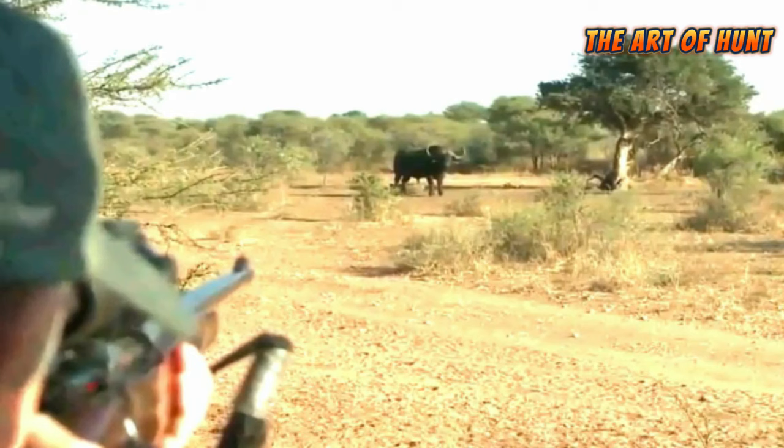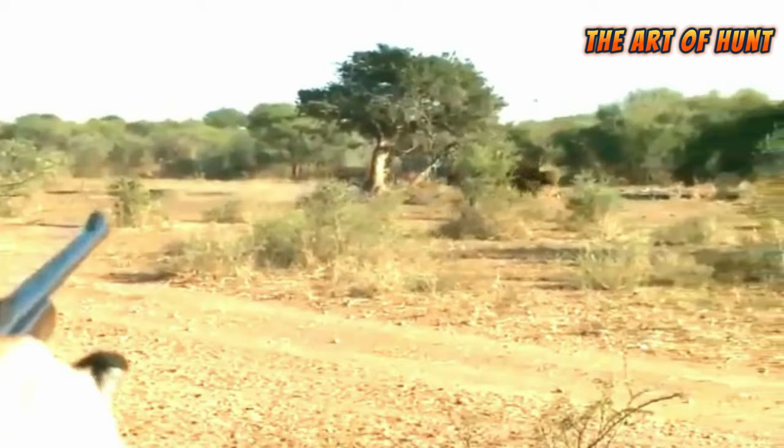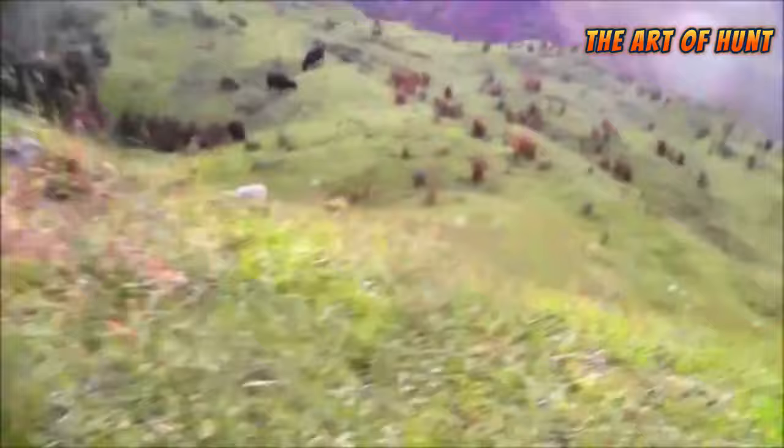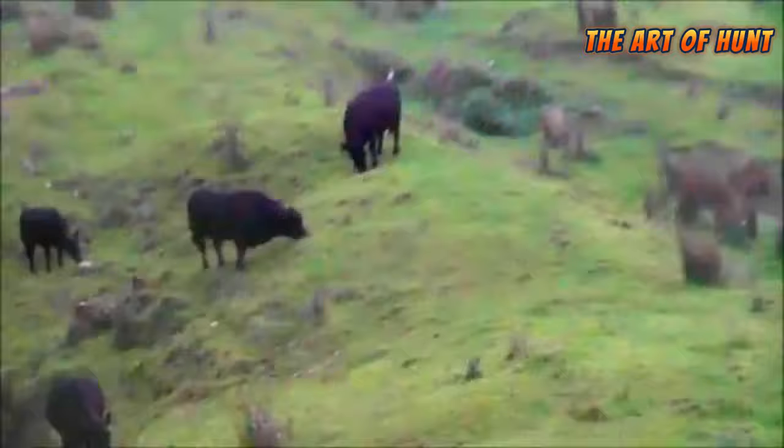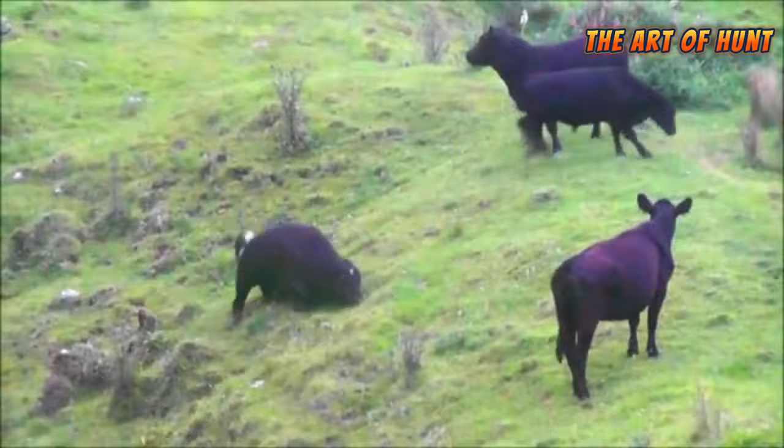The African buffalo is found in areas such as savannas, forests, and swamps. It is distinguished by its huge body, large horns, and strong muscles. The African buffalo feeds on grass and other plants, and usually lives in small herds with a harmonious social system.